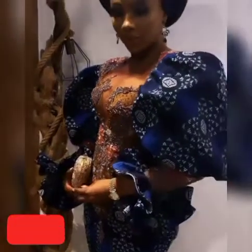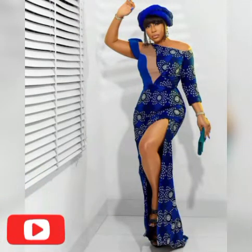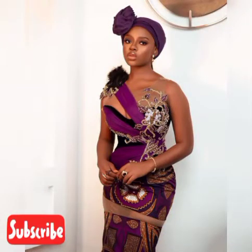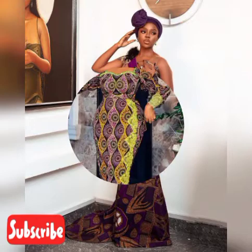Here in this video we have a lot of beautiful Ankara styles. There are so many of these Ankara styles here. If you are looking for Ankara styles and don't know how to go about it, or don't know where to pick styles, here are different types of Ankara styles. Pick the beautiful designs for yourself, pick the wonderful designs — here we have so many eye-catching styles.